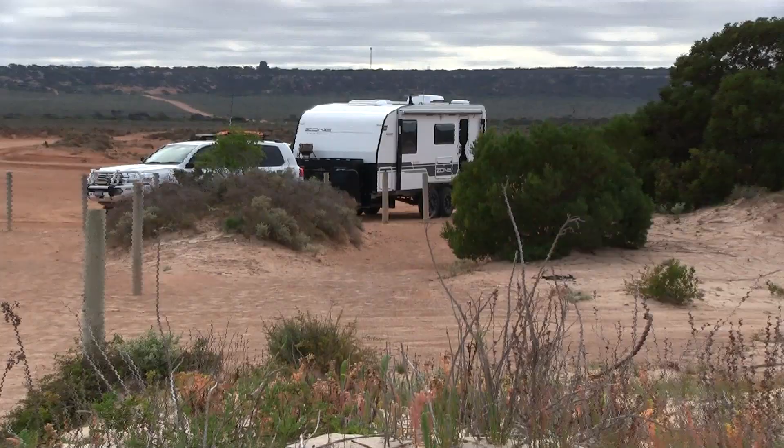The limestone Bunda Cliffs also commence here at the Head of the Bight, ranging in height up to 80 metres — it's a real edge-of-the-earth feeling, stretching across the Bight for some 800 kilometres. Heading back across the treeless plains, Shadow was adjusting to life without trees.